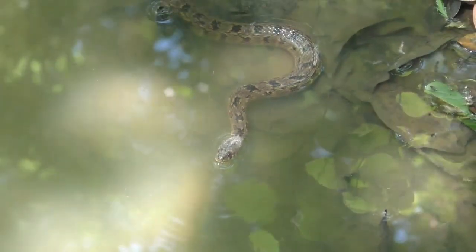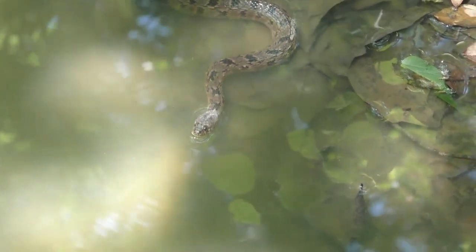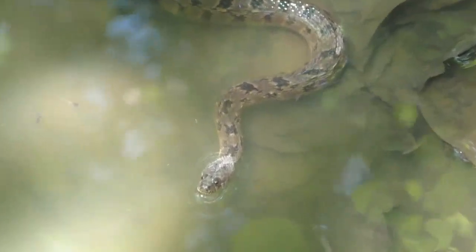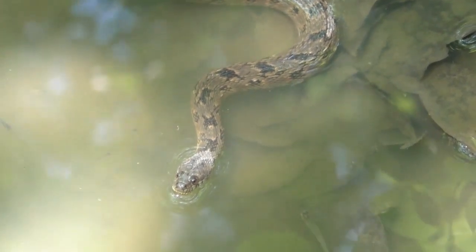Snakes are just out thick right now. There's another diamondback that just slipped off the bank — a real good look at him and his pattern. Again, not to be confused with a water moccasin.